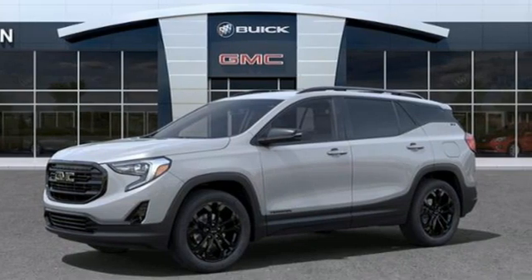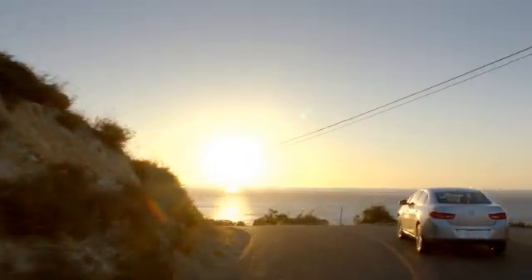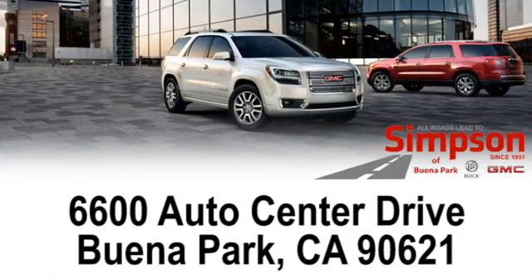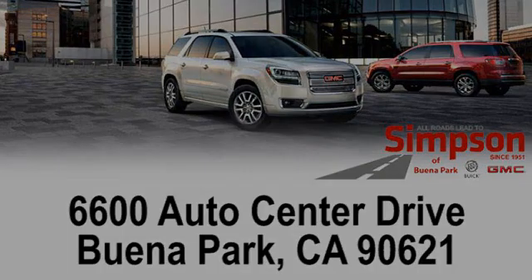Hurry in today and see it for yourself. All roads lead to Buick GMC. Call, click, or stop on in today. We're conveniently located at 6600 Auto Center Drive in Buena Park, California.